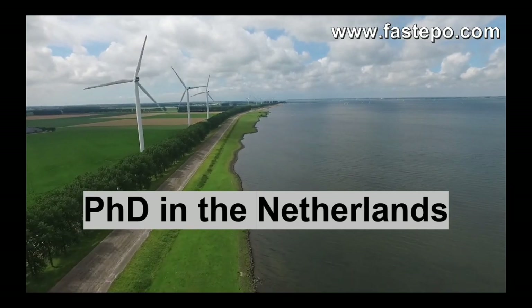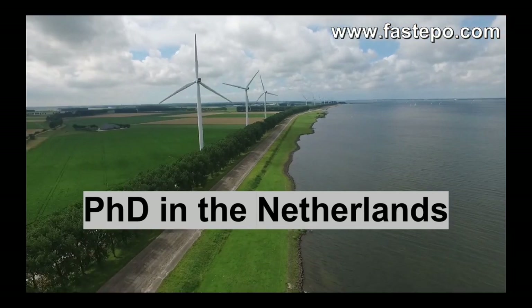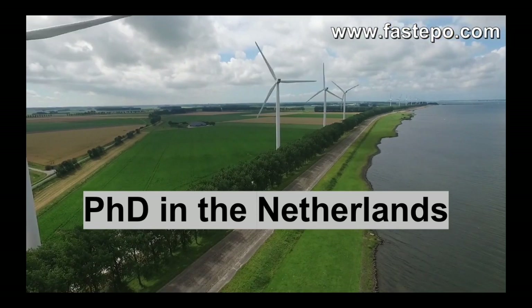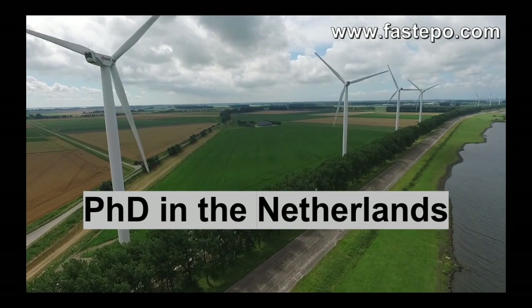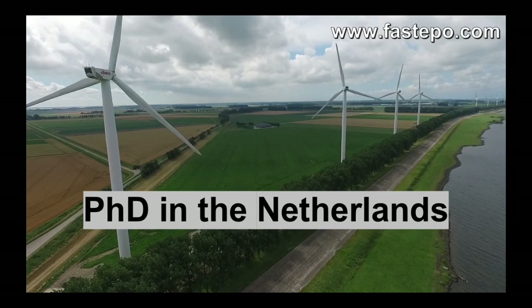Hello, thank you for choosing our channel. This video is concerned about PhD in the Netherlands. Here we cover PhD regulation, typical admission requirements, PhD supervision and duration, assessment, living expenses, salary and tax of PhD in the Netherlands with some more general information about the country and welfare.